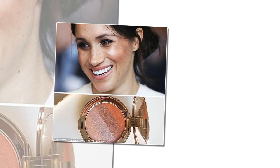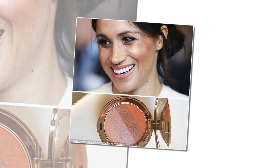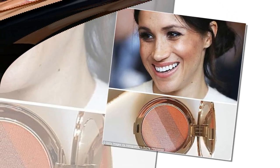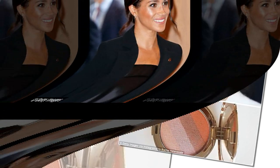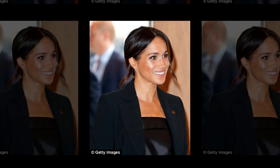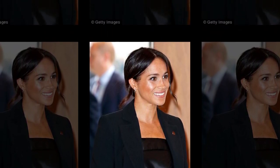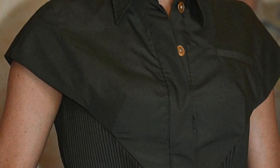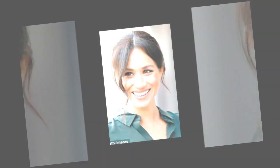Glow like the Duchess of Sussex: the $80 beauty secret to Meghan's luminous skin revealed. It's not just the Duchess of Sussex's fashion taste that has captured attention during the Australian royal tour, but also her luminous skin. Royal followers looking to make their complexions sparkle like Meghan Markle need not spend hundreds of dollars on pricey facials and treatments. All that is required is an $81 (£44) bronzer the Duchess, 37, swears by.